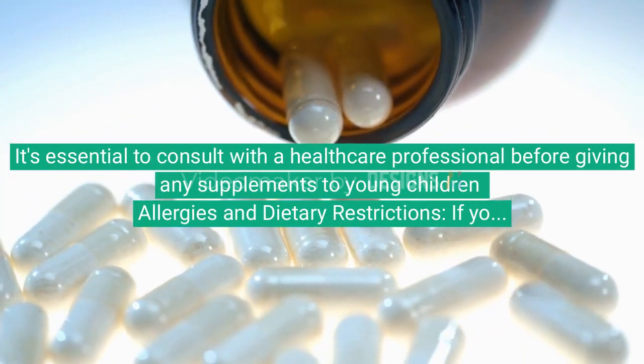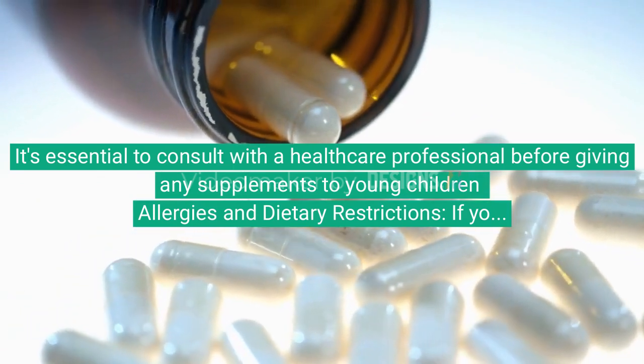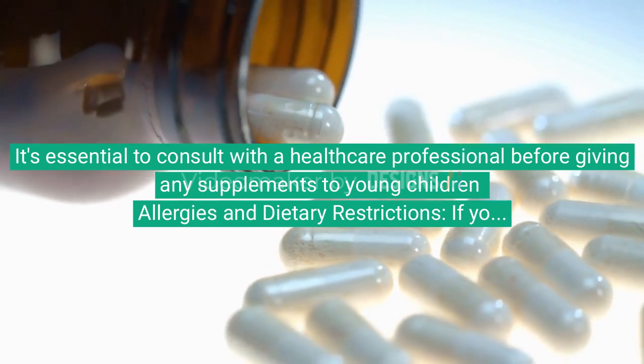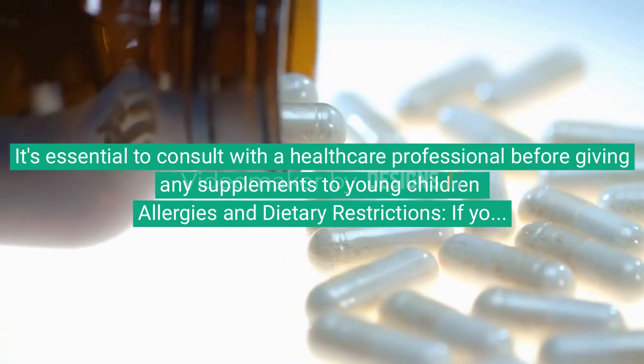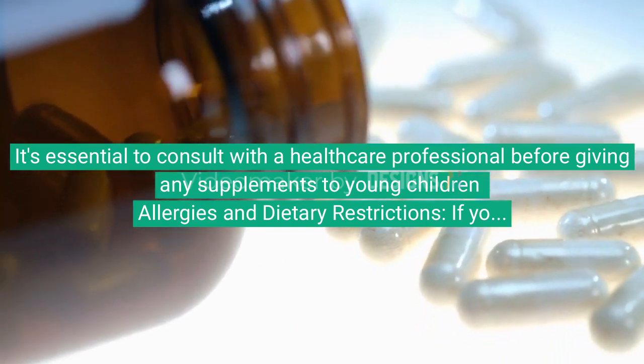If your child has allergies or dietary restrictions, work closely with a healthcare provider or registered dietitian to ensure they get the nutrients they need while avoiding allergens or problem foods. Remember that children's tastes and preferences can change, so it's important to offer a variety of foods and be patient with their eating habits.